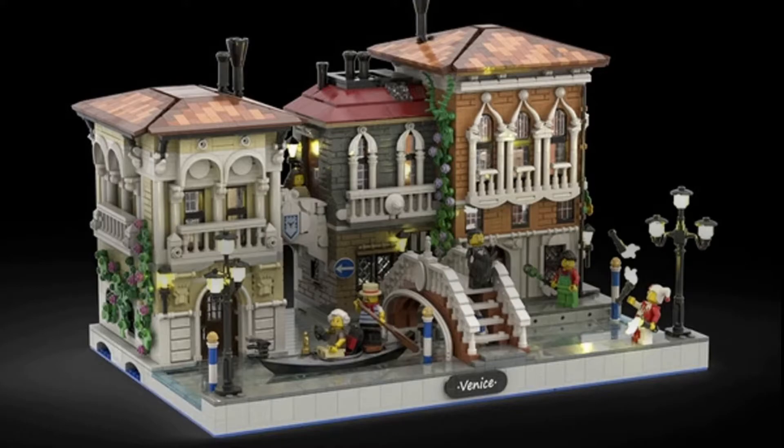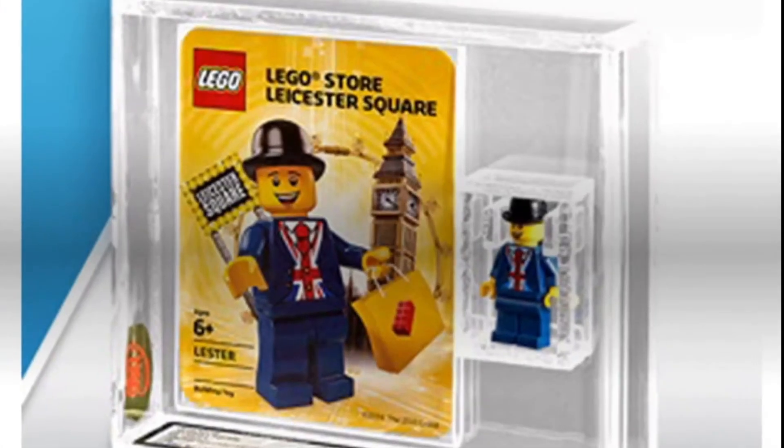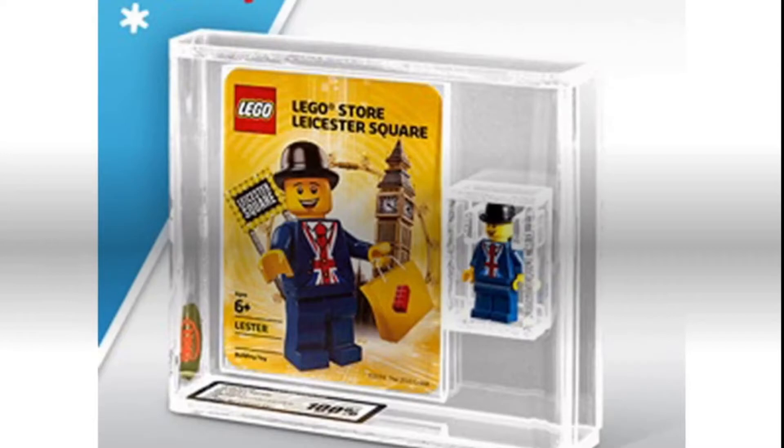Next up, LEGO is holding a VIP exclusive giveaway for the LEGO Store Leicester Square Minifigure on the LEGO VIP Rewards Center. It was first available in 2016 with the opening of the Leicester Square flagship store in the UK, and this version comes factory sealed and is certified UKG 100% gold, which is very nice. Each entry costs 50 points for a maximum of 15 entries, totaling 750 points if you want the max chance of winning. The sweepstakes will end on November 29th, and more info can be found at the store page linked in the description.